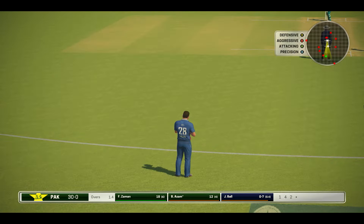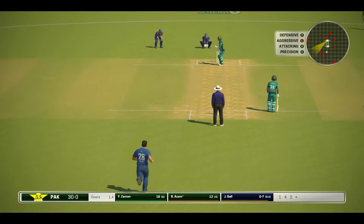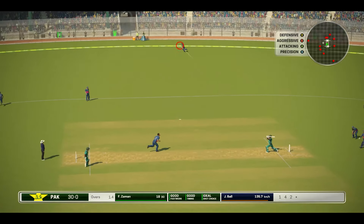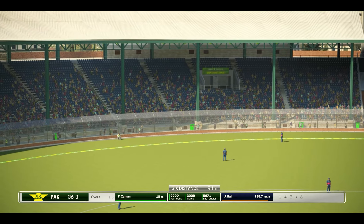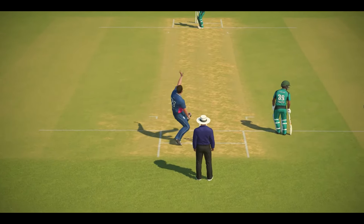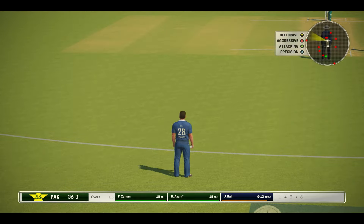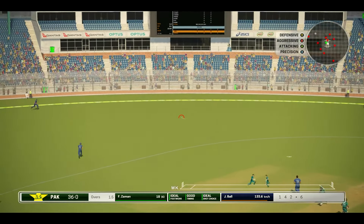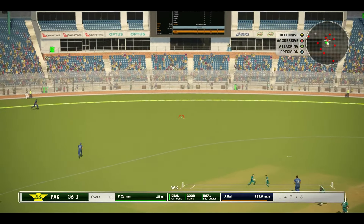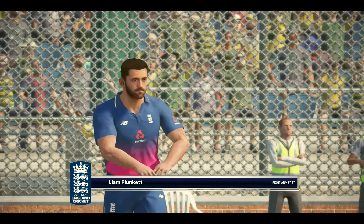Lets that go through to the keeper. Nice stroke there — big, big shot, and that's cleared the boundary. Six runs. The last one went to the fence. So will the bowler try something different here? That goes for four. Good shot. That over has made the job so much more difficult from here.